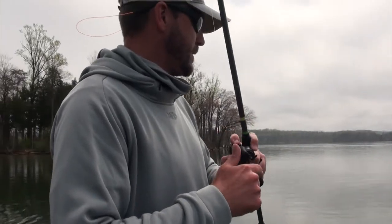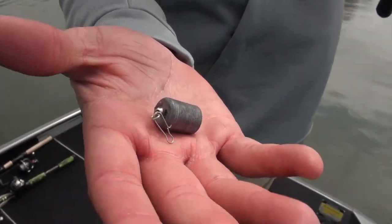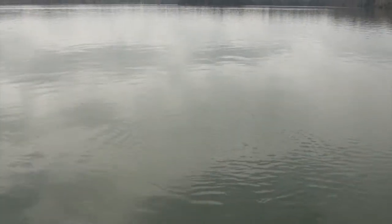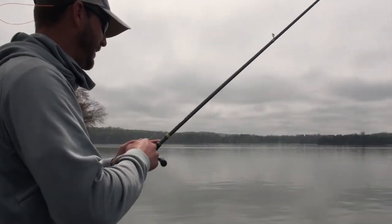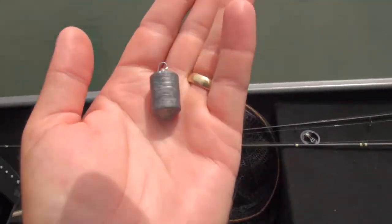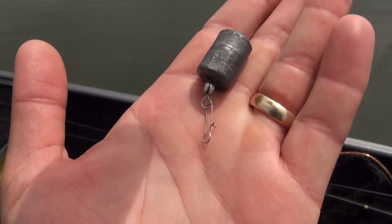I got my jig snagged on a little rock pile, and that's what these custom homemade lure knockers are for — just a heavy weight with a clip on there. You clip it on your line, slide it down, and nine times out of ten your lure comes back. Saves you some money. There it is — you got it. And you got your lure back. That's right.